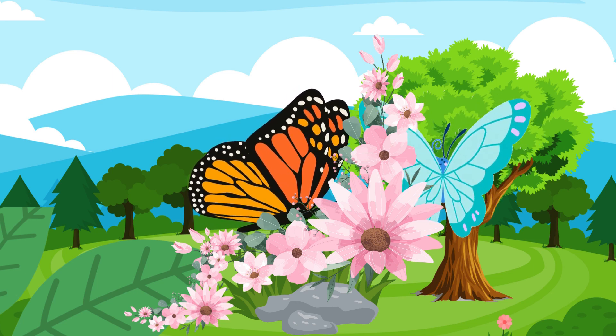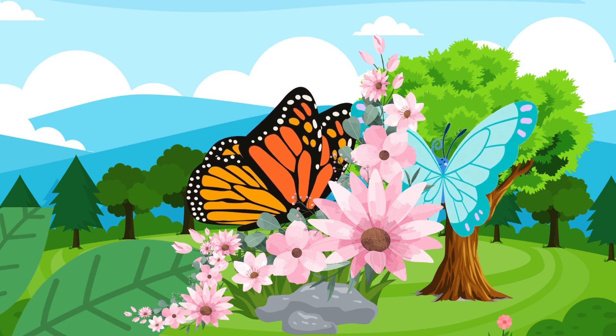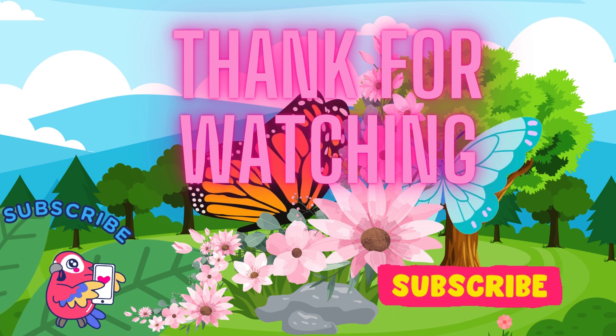Isn't the life cycle of a butterfly amazing? From a tiny egg to a beautiful butterfly, it's a magical journey. Thanks for joining us today, friends. See you next time for another exciting adventure. Please don't forget to like and subscribe.